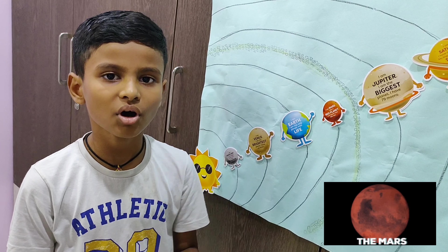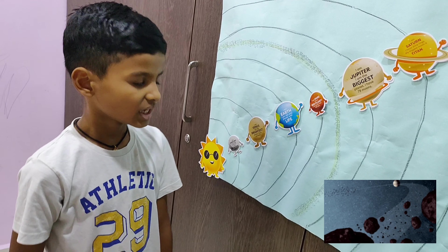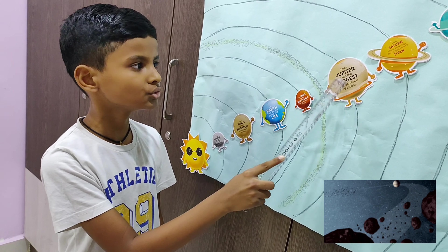The eight planets are Mercury, Venus, Earth, Mars, Jupiter, Saturn, Uranus and Neptune.